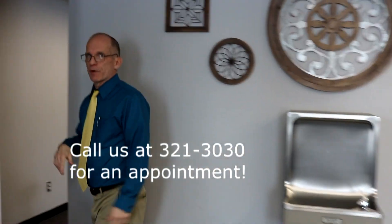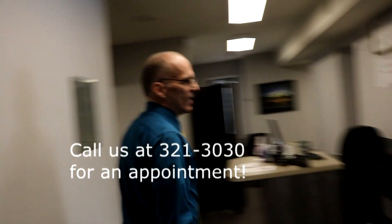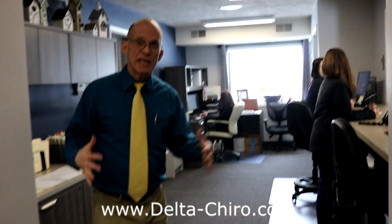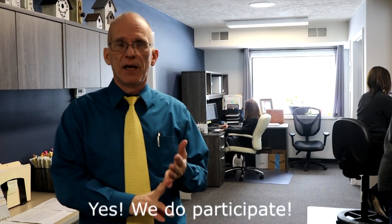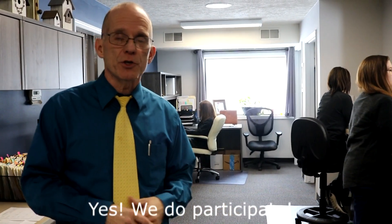Come on back this way — you'll see where you'll end up as you experience Delta Chiropractic Center. Our insurance department does an outstanding job. Tammy is our insurance expert; she does a great job taking care of insurance issues, questions, billing, coding, and all the behind-the-scenes work to make sure you get the most out of your insurance coverage.